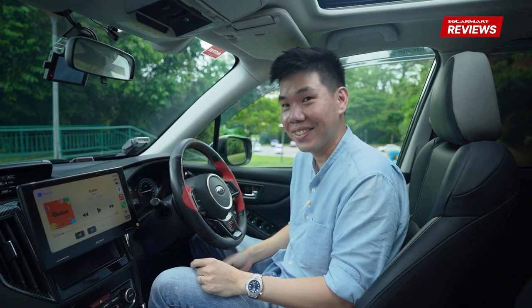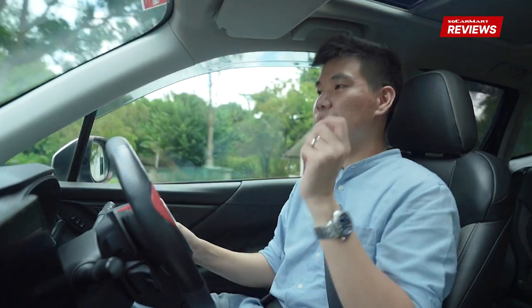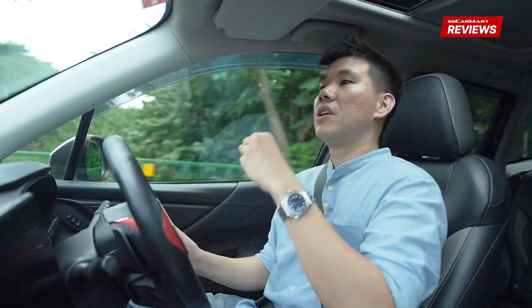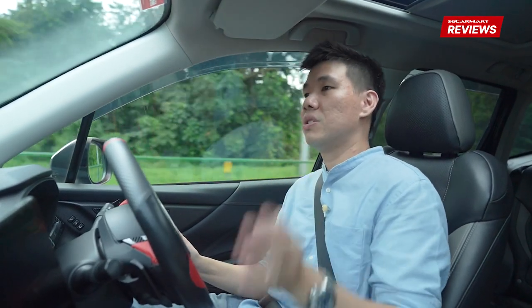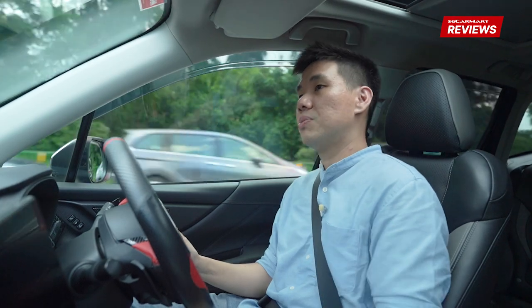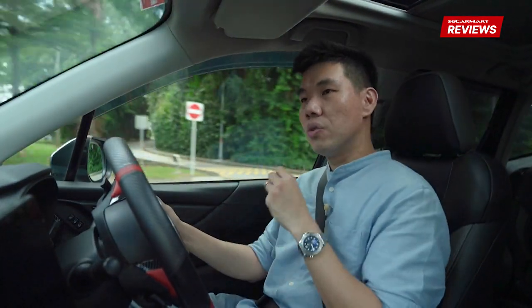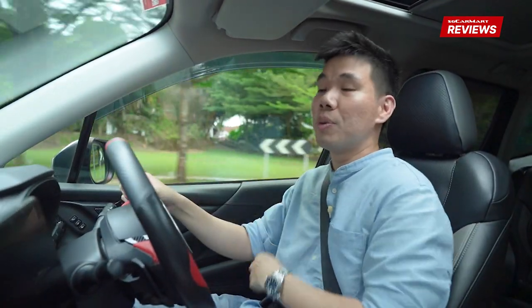That would be such a great experience, and I wish you could experience it with me — but you can't through this YouTube video. So if you're interested in the Sony Mobile ES system, you should go down to your nearest Sony installer to find out more, because it really improves the overall drive experience of your car.